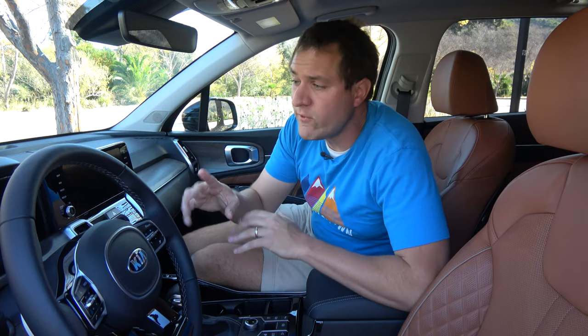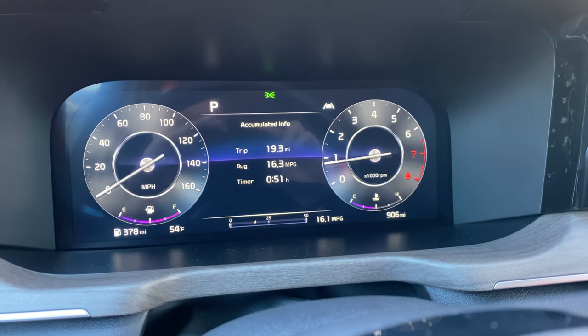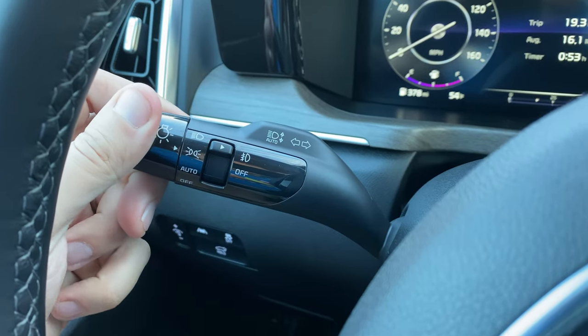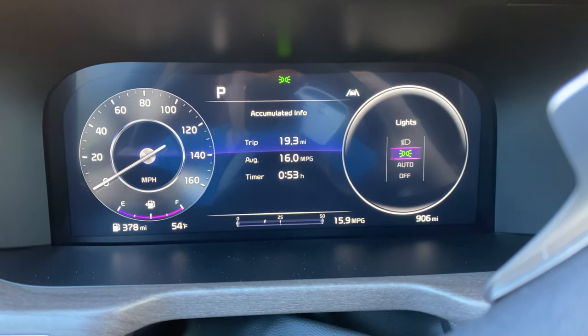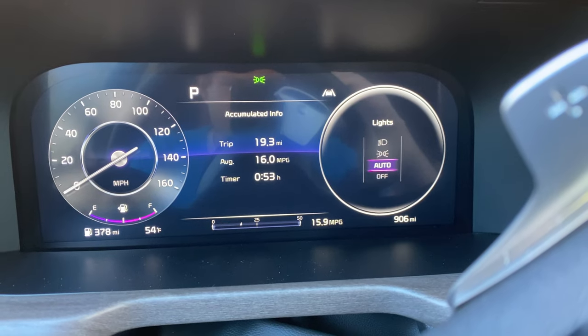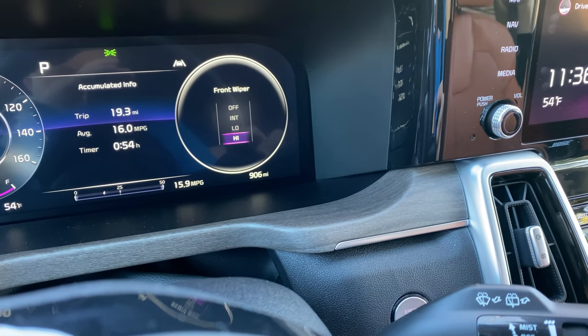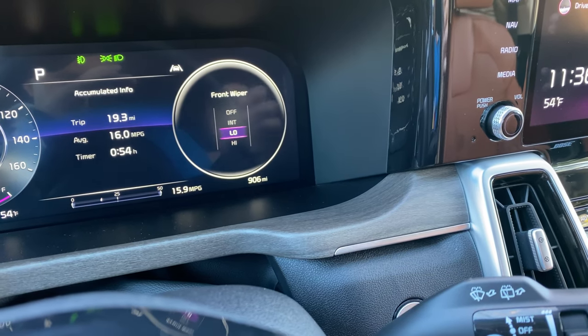Speaking of the gauge cluster — it's full screen in this car, though not all that configurable — it has one feature I absolutely love. When you adjust the position of the headlights on the turn signal stalk, it also shows what position you've selected in the gauge cluster itself. It's a great feature — it means you don't actually have to look at the signal stalk to see where the headlights are. The same deal with the wipers: when you adjust the wiper stalk, it also shows where you've adjusted it in the gauge cluster, so you won't be wondering if it's off or just on low intermittent.